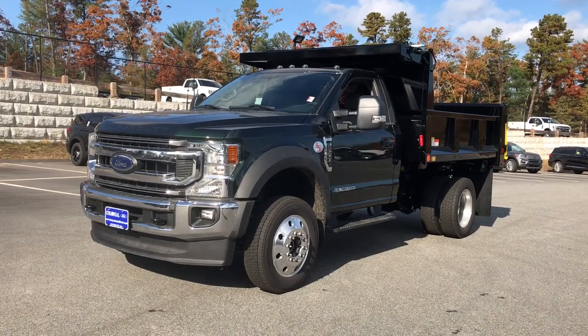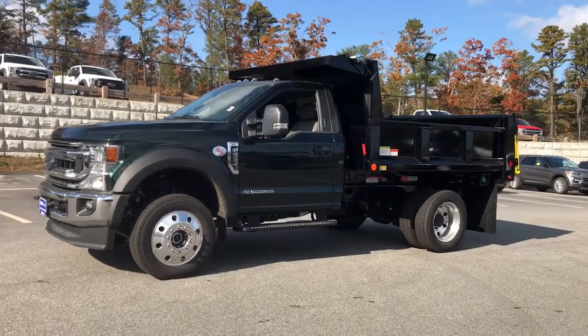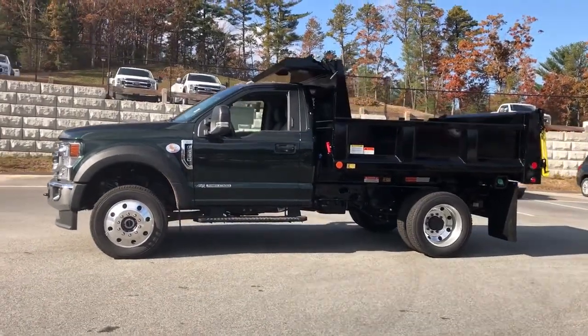Here is a wonderful 2022 Ford F-550 — a powerful, versatile truck ready to get to work.